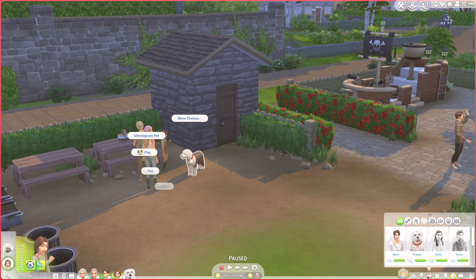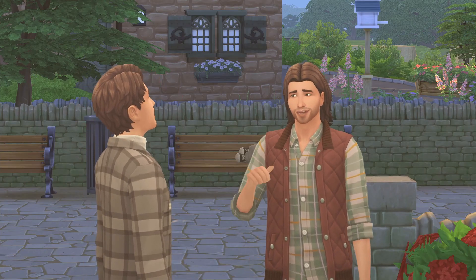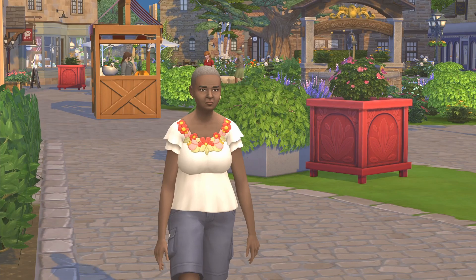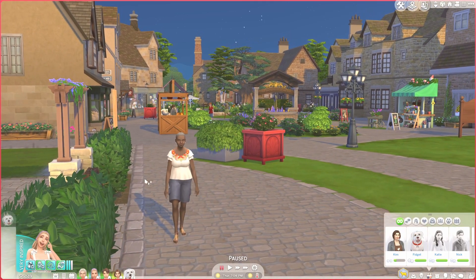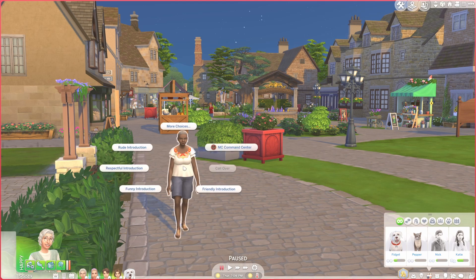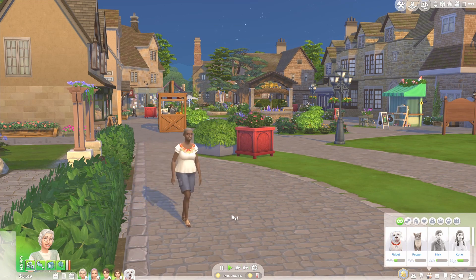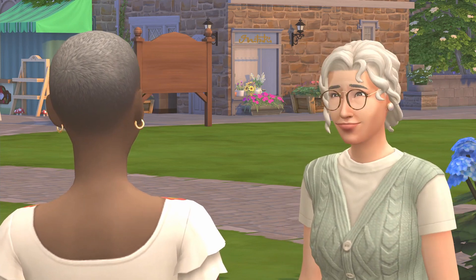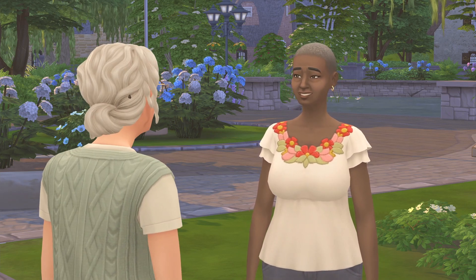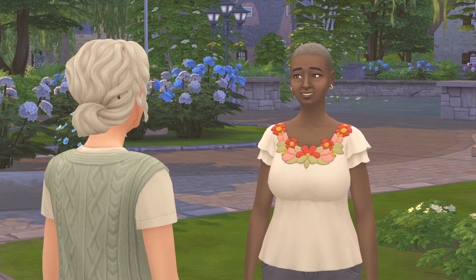I'm going to get Ellie to play with Fidget because he might need some attention — we haven't given him too much today. It looks like these guys are getting introduced which is nice. I'm pretty sure this is another sim from your creations — I added her because I thought she might be a nice friend for Ivy. Her name is Alina and she lives in Henford-on-Bagley, and her toddler granddaughter is staying with her. It would be really nice to get to know them.